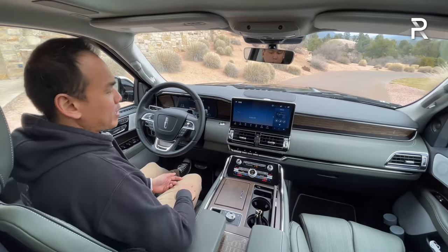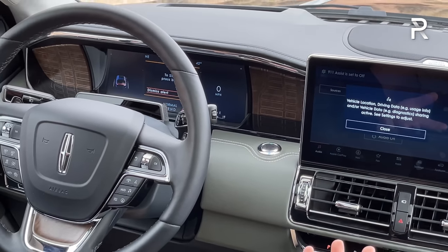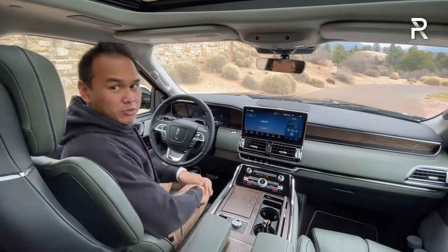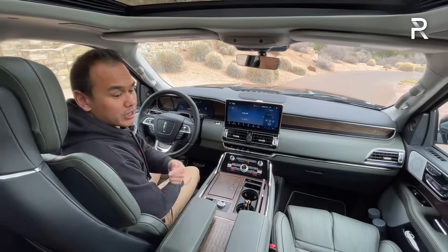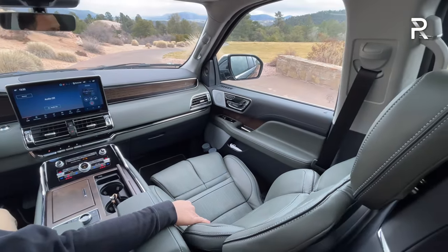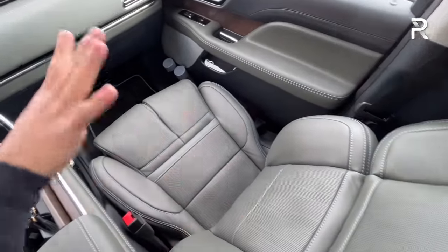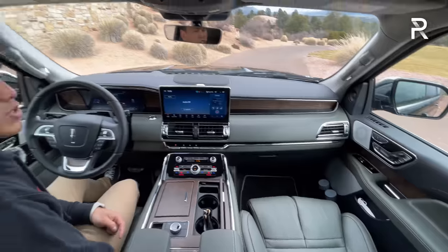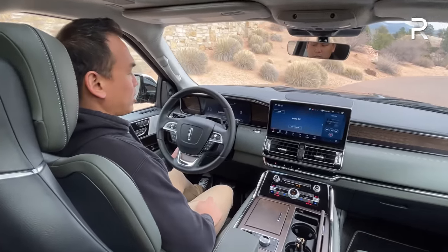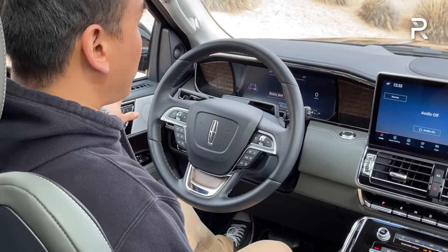The engine start button is right where you'd expect it and isn't blocked by the steering wheel. Turning the vehicle on, you get power-adjusting 30-way perfect position seats — the first Lincoln vehicle to offer these. You can adjust them so many ways it takes a few minutes the first time, but once set, you can use the three-person memory on both sides. The steering wheel also has a power tilt-and-telescoping function paired to the memory.